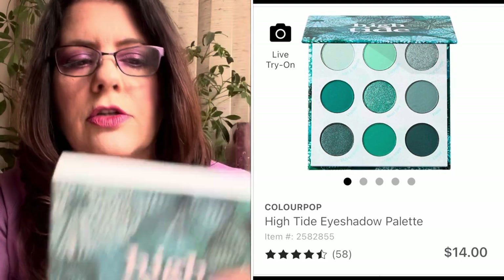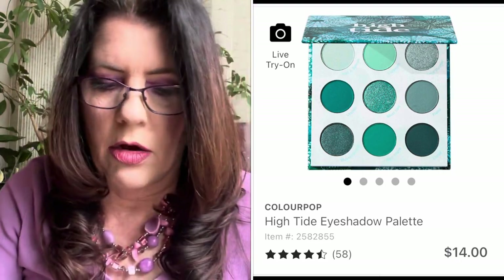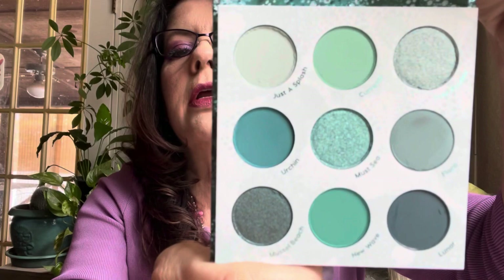Next is ColourPop High Tide — a really pretty teal palette. I saw it in store at Ulta and just thought it was really really beautiful. I love the teal blue-greens. Just a perfect palette. July 31st, KKW went out of business, so I went over to her website and picked up a whole box of stuff.